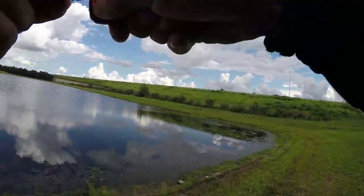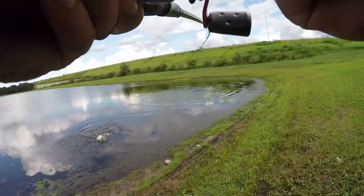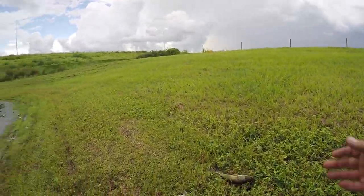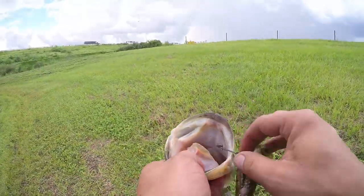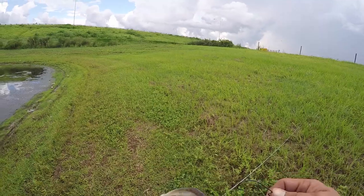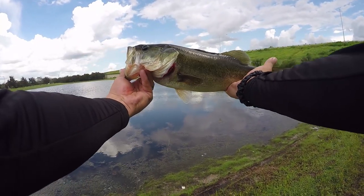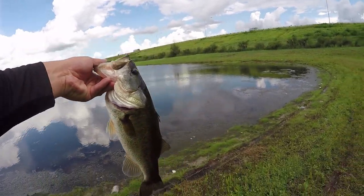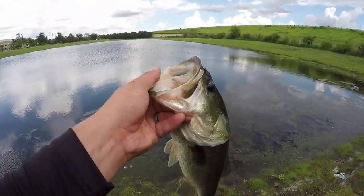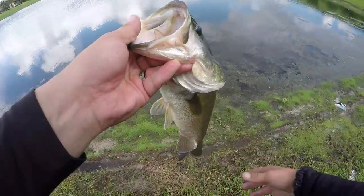That was awesome — that's what I'm talking about! That freaking sucker jumped out of the water! Look at this guys — that's a beautiful fish, she's getting chunky too, look at this. Oh, I don't have my freaking camera. Big booty — love it, I love it!